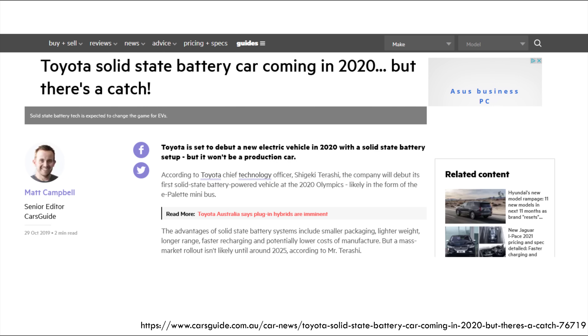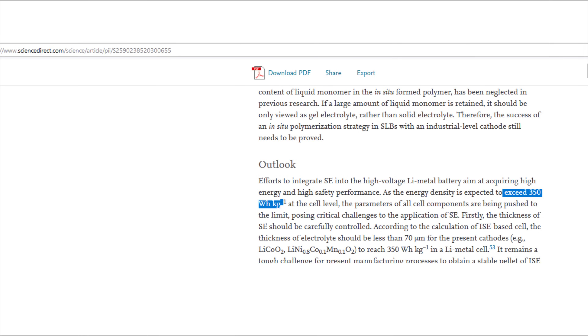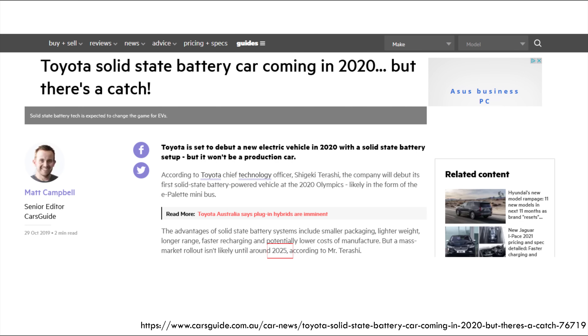Toyota has always been eager to claim that today's battery technology isn't good enough. Now they claim they're able to produce a solid state battery that can handle a good amount of charge cycles. There are several advantages to the solid state battery: it can handle low temperatures, it's quite safe, and energy density is currently targeted at about 350 watt hours per kilo.